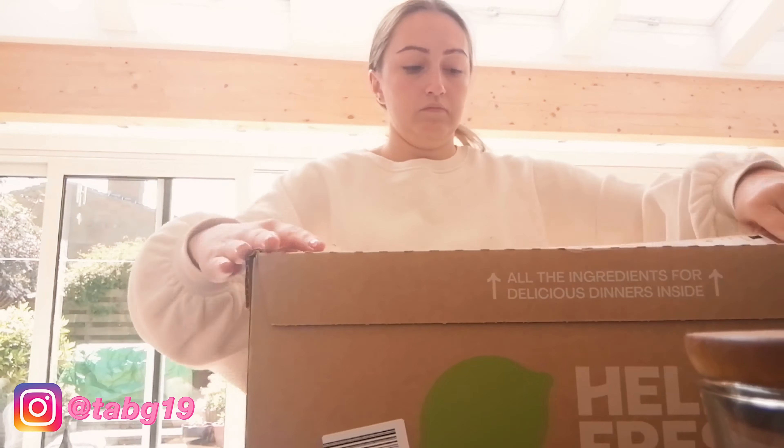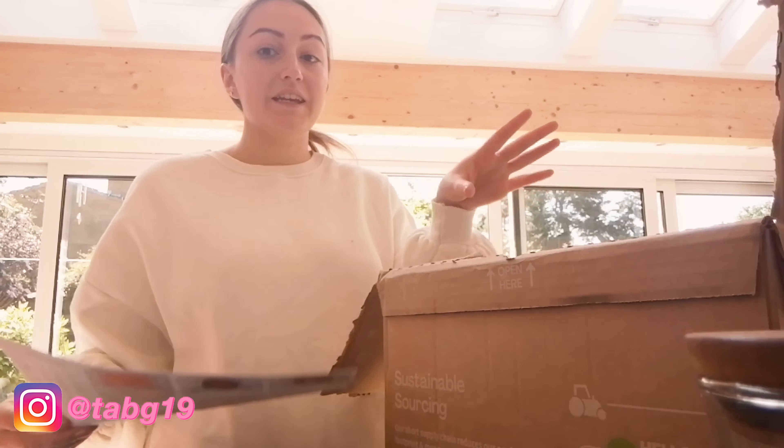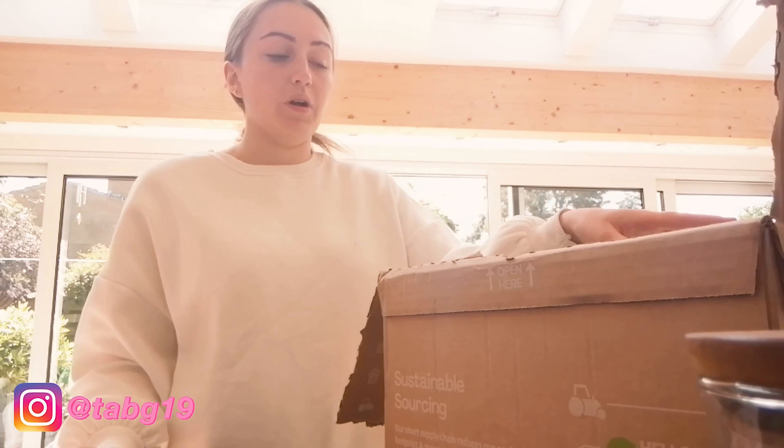Everything when they deliver it is obviously completely fresh and chilled. As soon as you get it you've basically got to get it straight in the fridge as soon as you can. They do say how long you can keep it for, but I can't remember what it is.